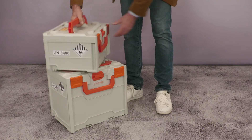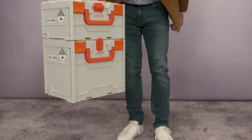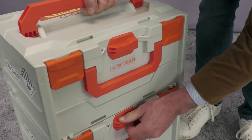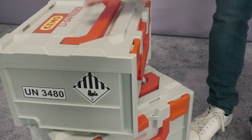The boxes are stackable and can be connected together. The Simo LiSafe system fire protection box has UN approval for defective batteries, prototypes, and for disposal.